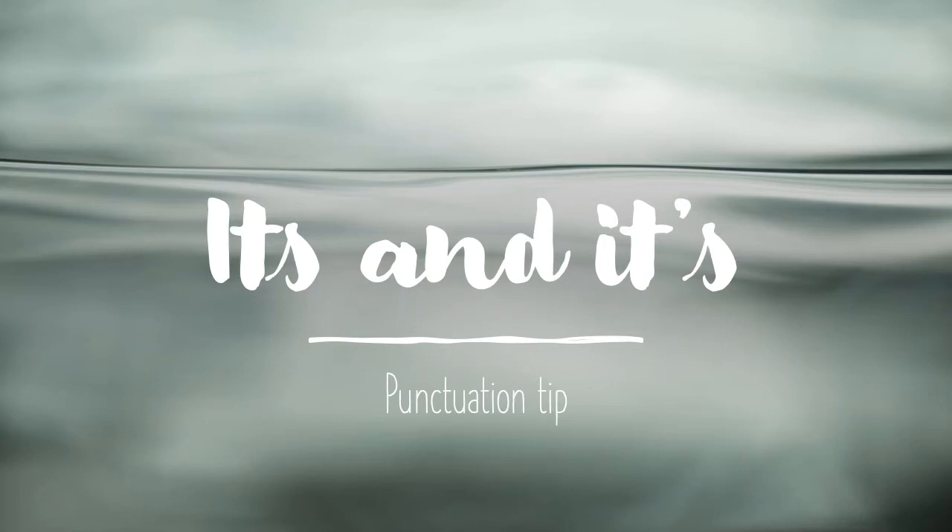Hello. So this week I've noticed that a few of you are falling into the trap that we've all fallen into of giving 'it's' a possessive apostrophe. So I'm just going to explain what a possessive apostrophe is, what an omissive apostrophe is, and which one you need to use for 'it's'.